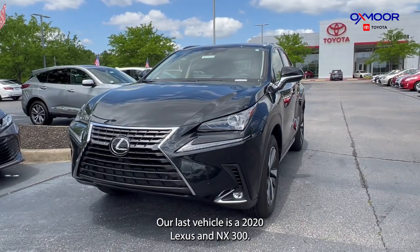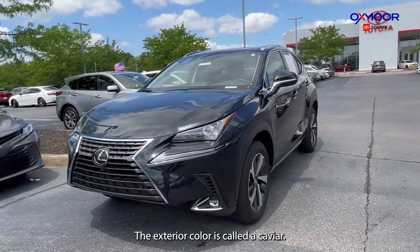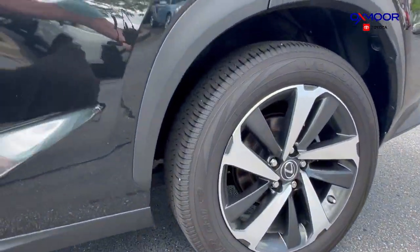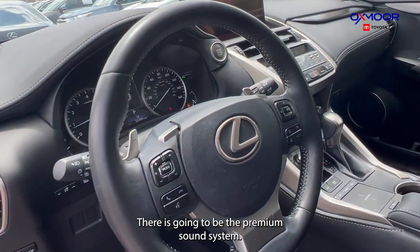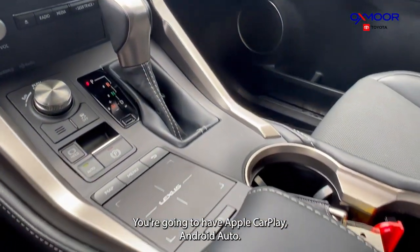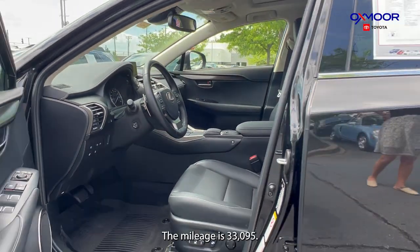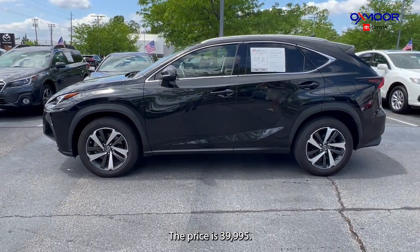Our last vehicle is a 2020 Lexus NX 300 base. The exterior color is called Caviar. This is going to have 17-inch alloy wheels. You're going to have eight speakers and a premium sound system. You're going to have Apple CarPlay, Android Auto, and a backup camera. The interior is in a black leather. The mileage is 33,095 miles and the price is $39,995.